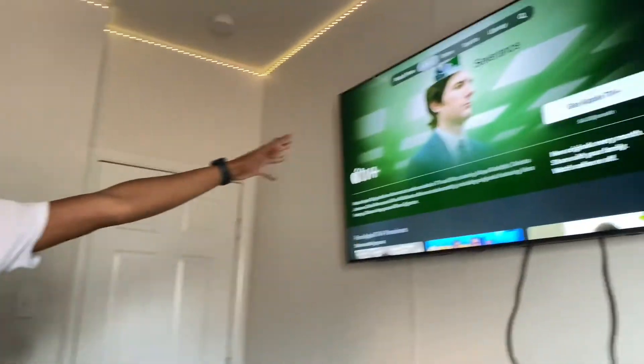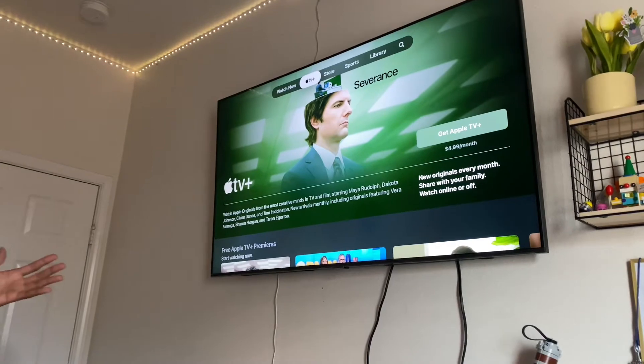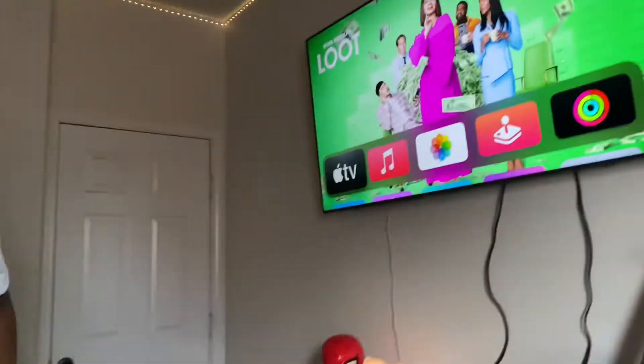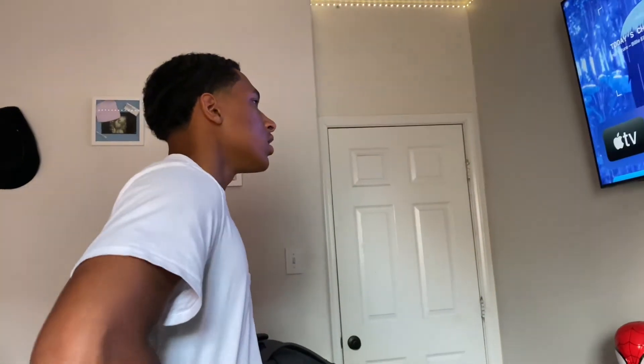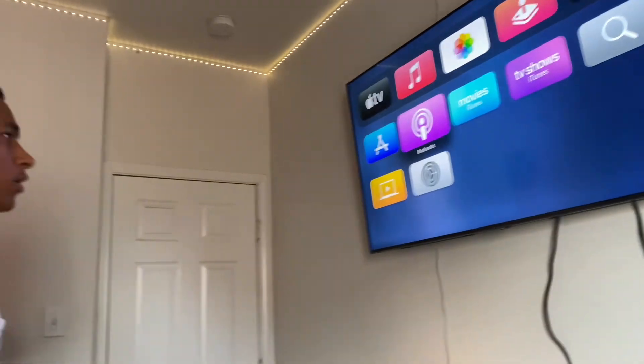Look how beautiful this looks — it's very high definition. We have Apple TV on here and everything else — anything you need. The TV looks really good.